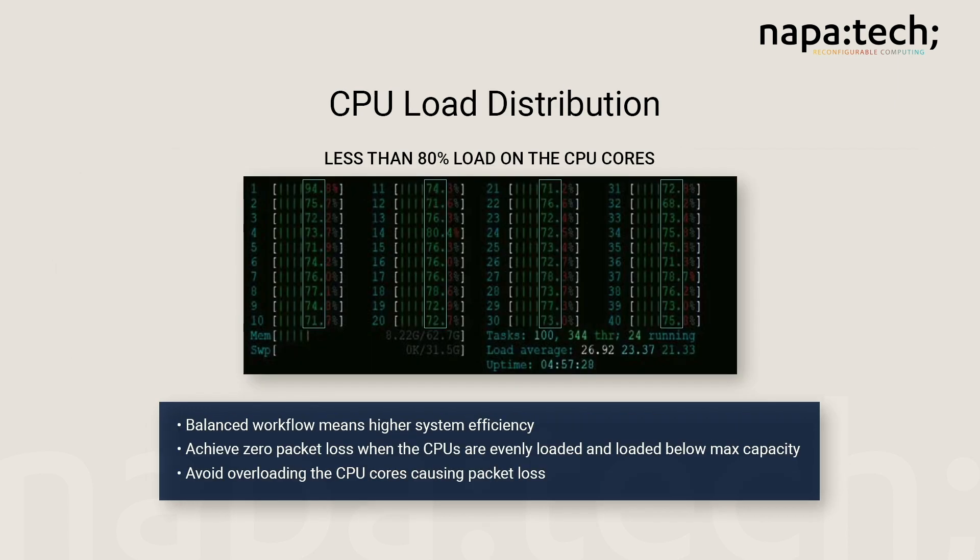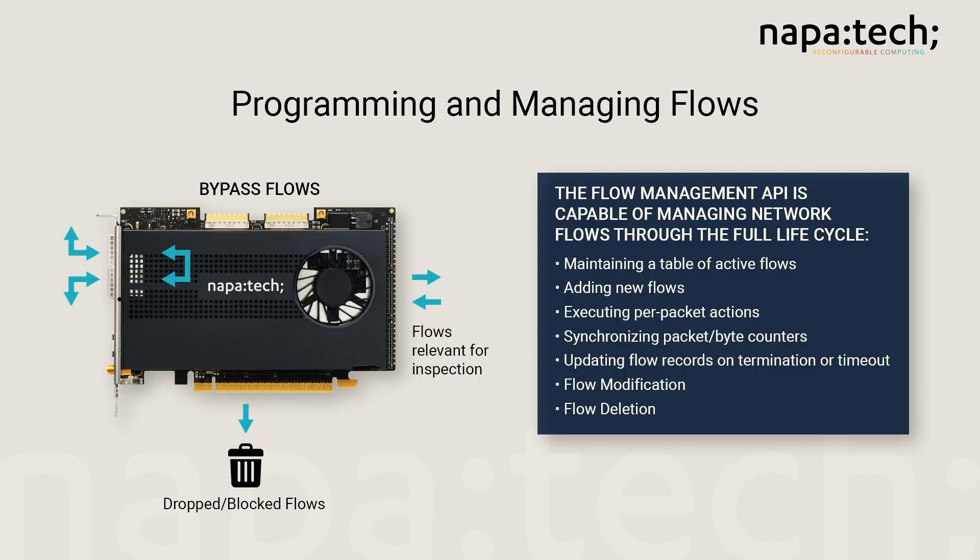A workload-specific, flow-aware processing architecture significantly increases throughput and saves compute cycles. Additionally, the NapaTech SmartNIC can demonstrate a workload balanced across all available CPU cores in the system, minimizing processor starvation or overloading with buffer overflow. On the NapaTech SmartNIC, workloads can be evenly distributed across all cores with essentially all cores loaded at less than 80%. Better balanced workflow means higher system efficiency loaded below maximum capacity, thereby avoiding CPU cores being overloaded resulting in packet loss. The implementation is based on the NapaTech Flow Management API, which enables an application tracking network traffic on a per-flow basis to offload some or all of that processing to the SmartNIC FPGA. The application-level analysis remains on the host CPUs, while per-packet actions are executed in hardware on the network interface card.